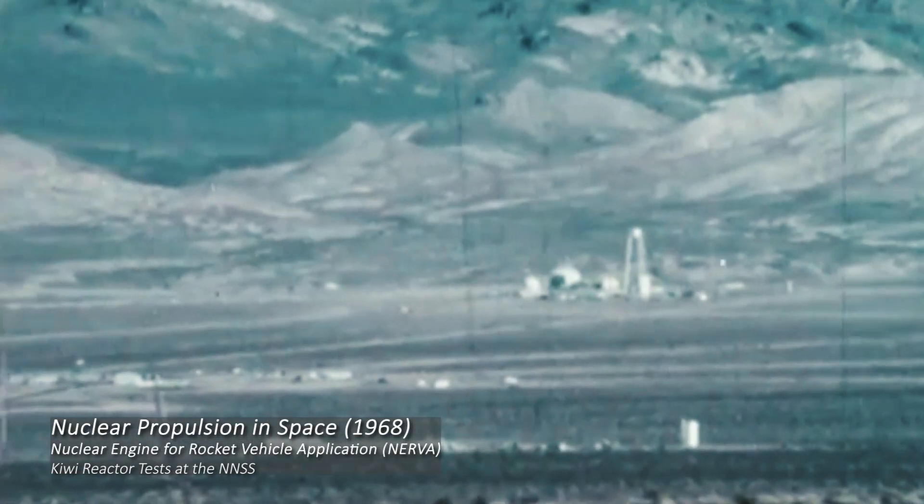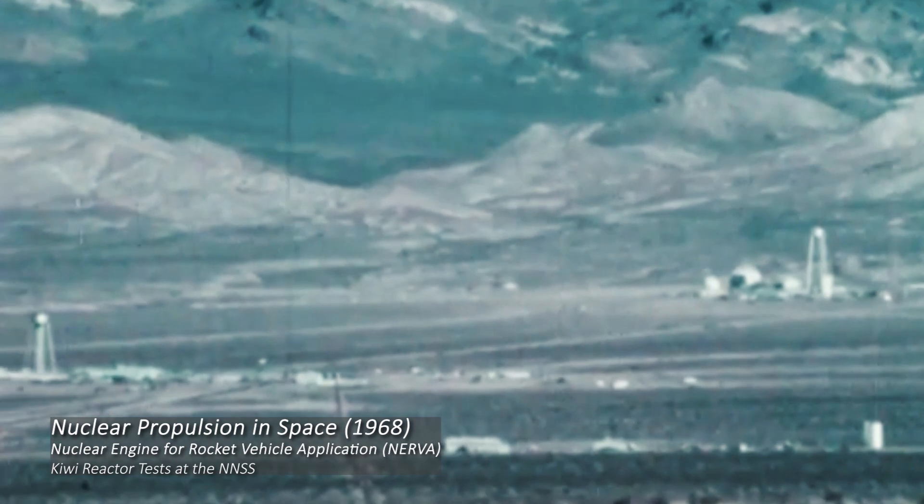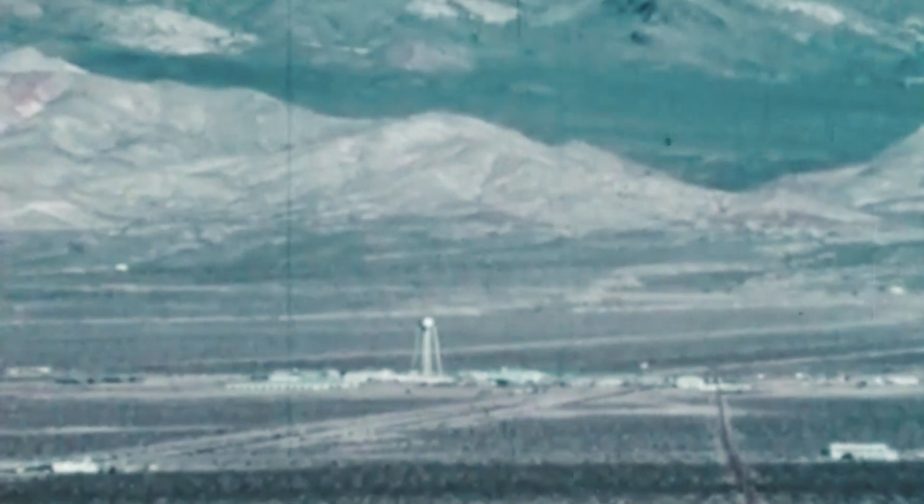Here in the desert, scientists and engineers checked the actual performance at various power levels and for various time periods. This jointly administered effort was carried out between the Atomic Energy Commission, predecessor to the Department of Energy, and the National Aeronautics and Space Administration.